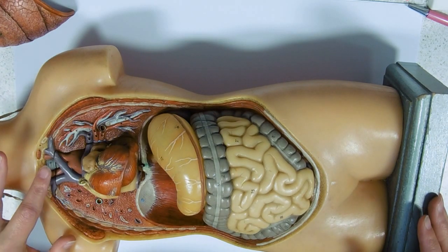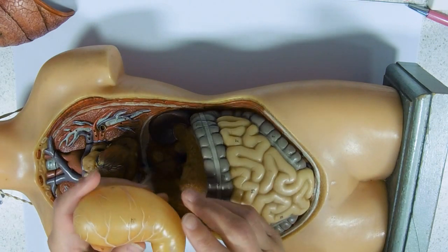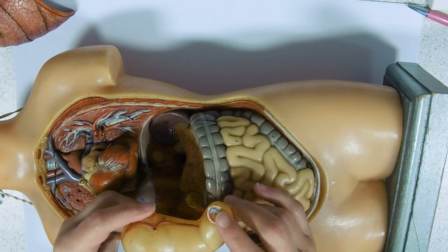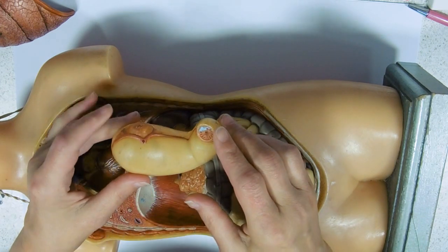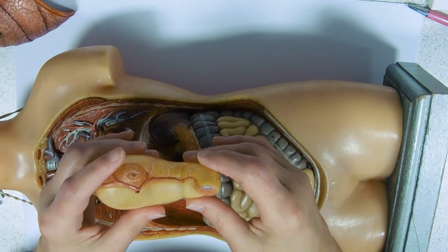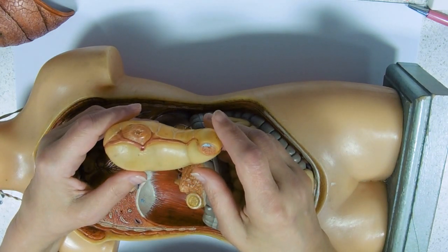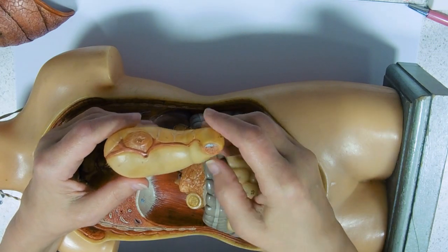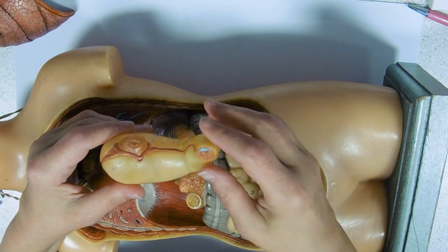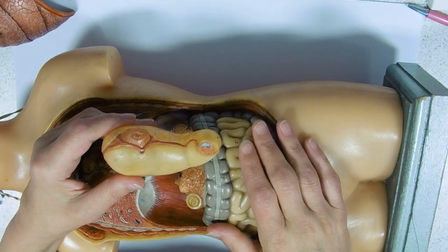Looking at where our food goes: it's coming down through the oesophagus and leads straight into the stomach. The stomach is this kind of J-shaped organ. It has a sphincter at each end to control the passage of food. Your food plops down into your stomach and stays there for a bit — the length of time depends on what components of diet you've taken in. Something fatty might stay in there for quite a while.